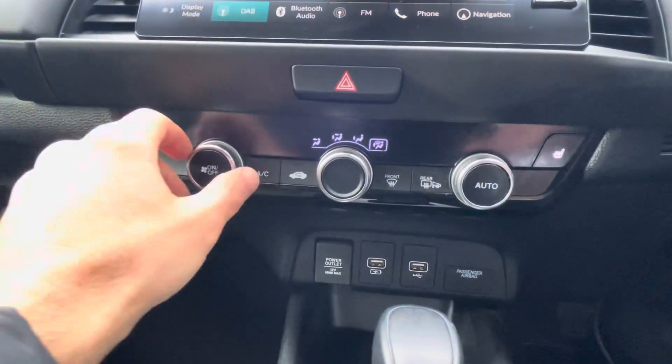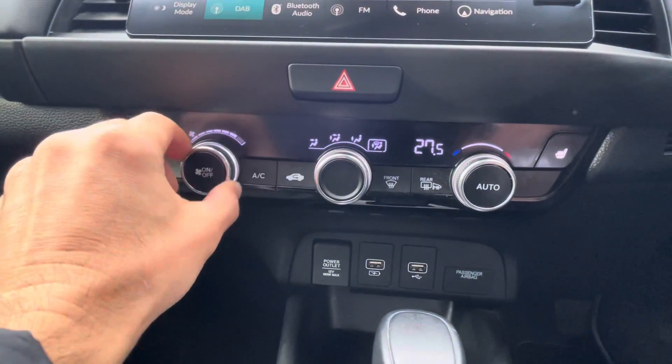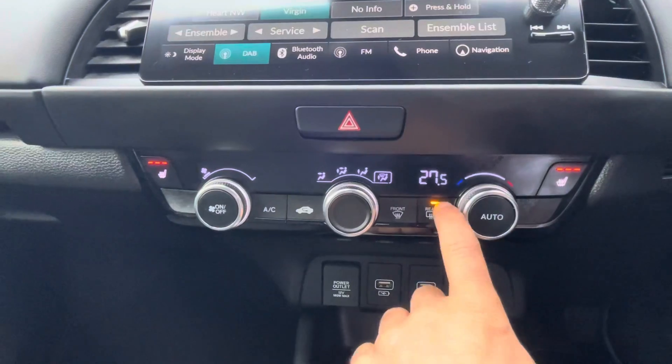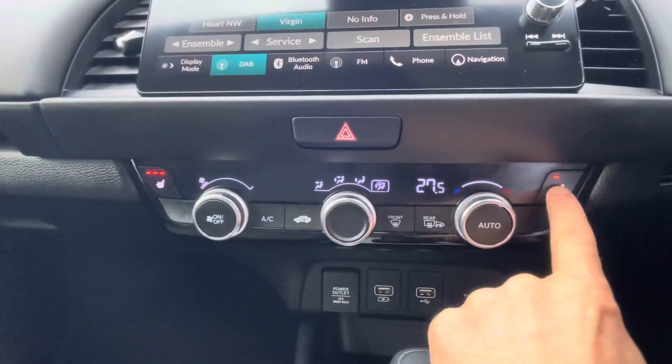Just below the 9-inch touchscreen display is the panel for climate control, letting the driver adjust the temperature to their liking. Heated wing mirrors as well as heated seats are also provided to help with those cold mornings.